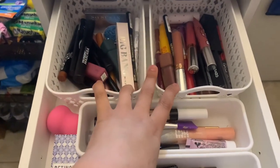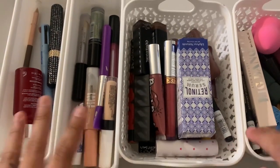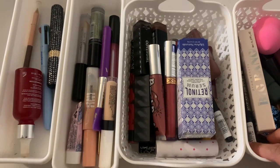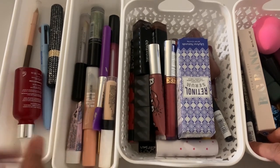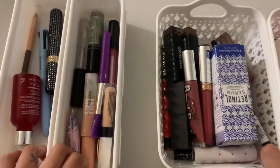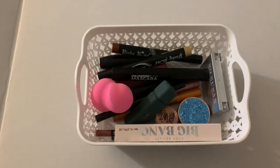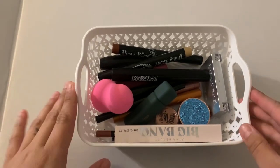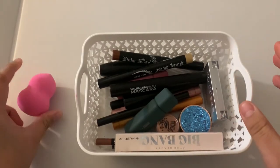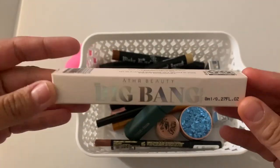I'm gonna get started with this section of my makeup. I have all these four containers — I should put all my lip products together and all my eye products together. To make it easier on me, I'm gonna just do a basket at a time. This beauty blender is still good, actually brand new. I just unboxed a subscription box.